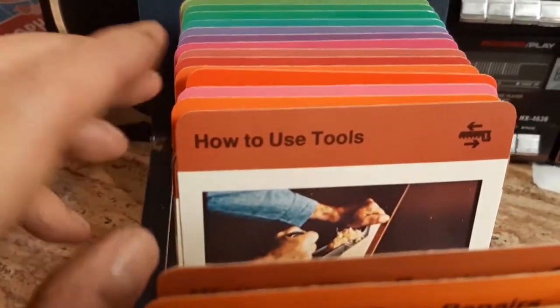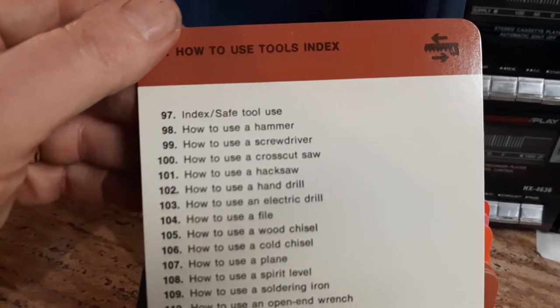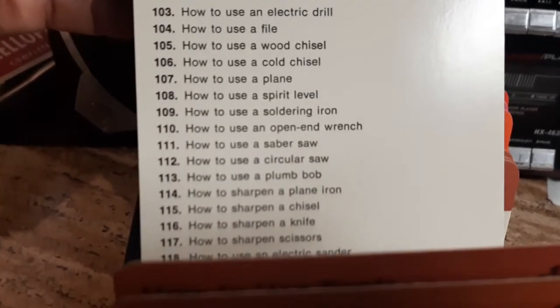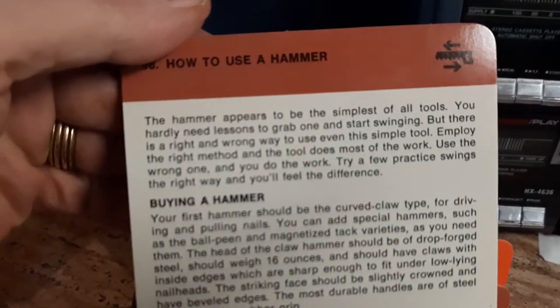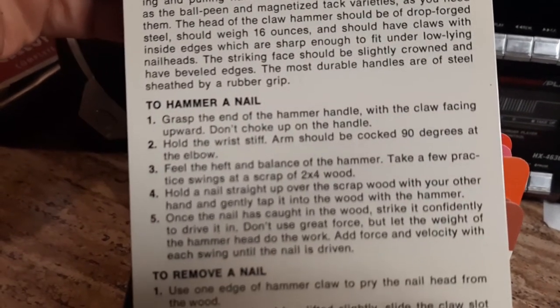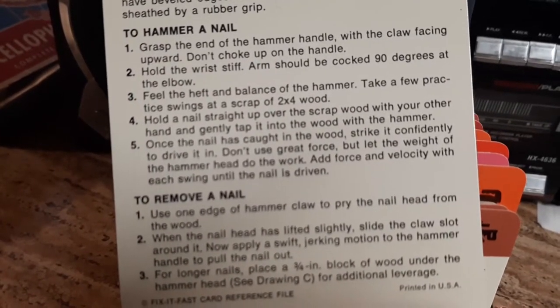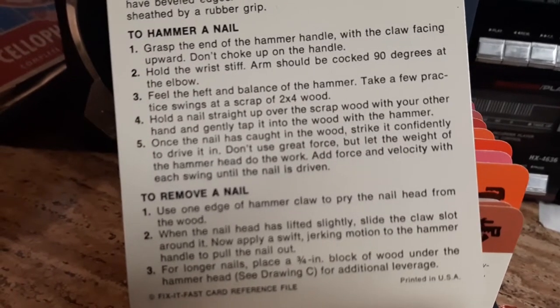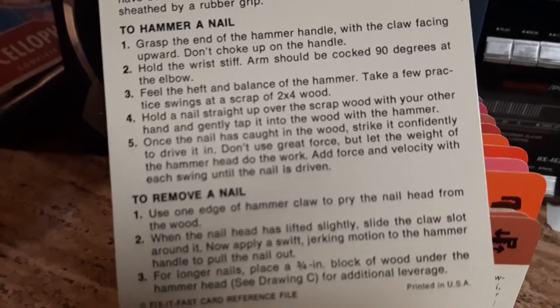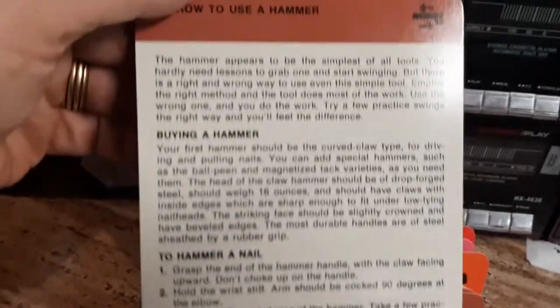How to use tools — let me see the index. How to use a hammer? Boy, if you don't know how to use a hammer you're probably in trouble. It has its own card: 'How to Use a Hammer.' First, you've got to buy a hammer of course. Hold your wrist stiff, take a few practice swings, hold the nail straight. It says do not hit your finger — but you will, because there are two types of carpenters: people who hit their fingers and liars.